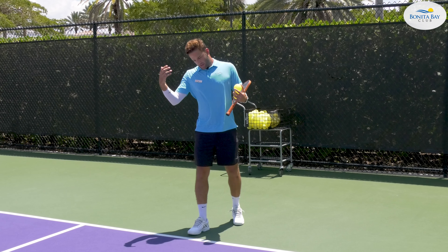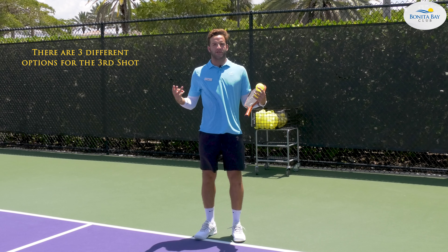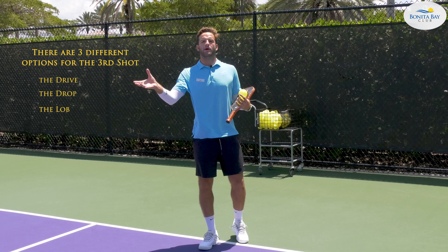As soon as you serve and the return comes, you have three different options for the third shot: you have the drive, you have the drop, and you also have the lob.